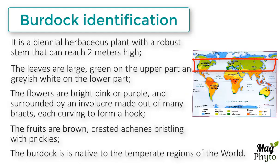The burdock is native to the temperate regions of the world, from Scandinavia to the Mediterranean, and from the British Isles through Russia and the Middle East to India, China, Taiwan and Japan.